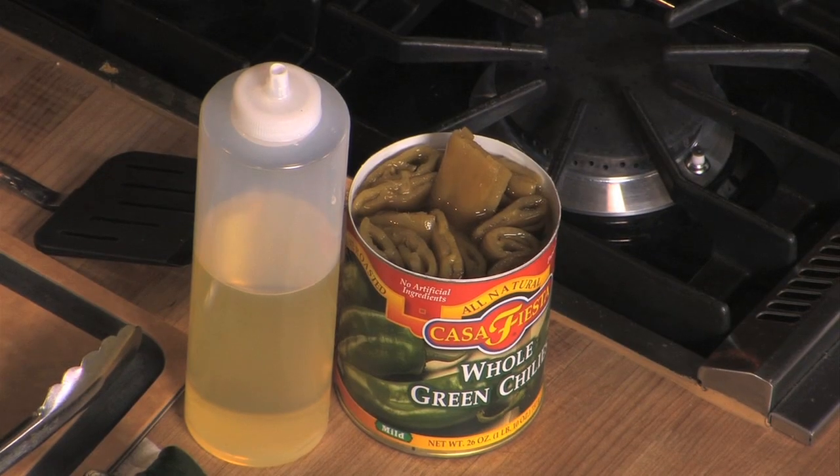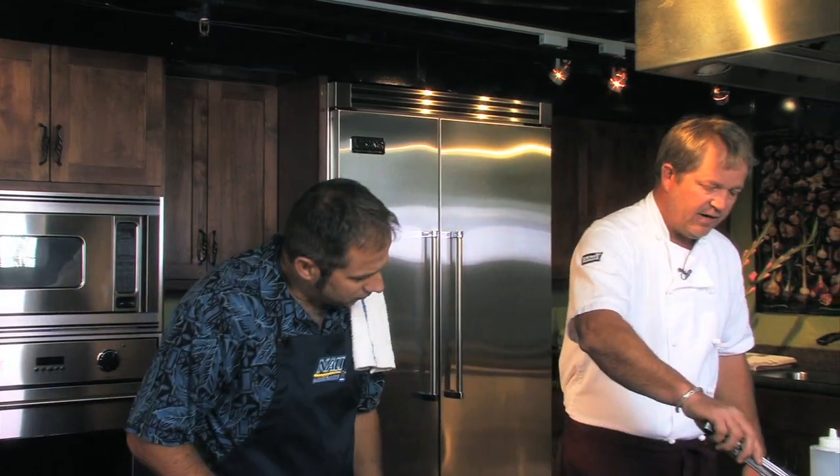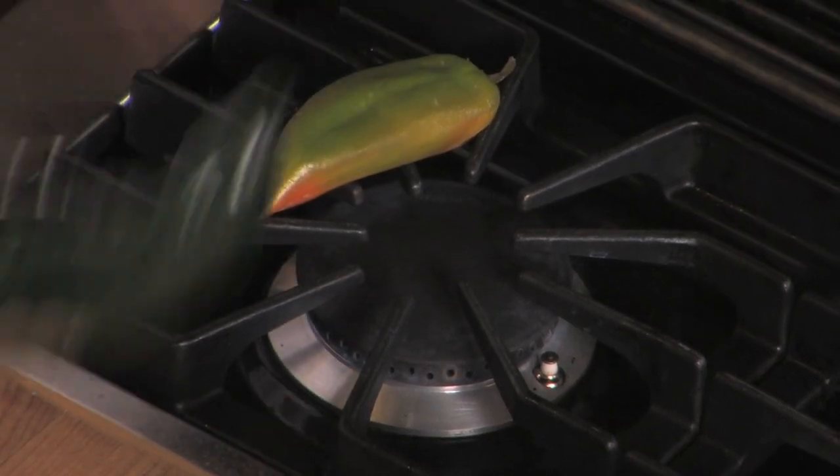We have roasted poblanos and roasted Anaheims. If it's too much to roast these, you can get them in a can, fire roasted already. But it's summer — go to the farmer's market, these guys are growing beautiful chilies, and this is more fun. The easy way: if you don't want to start your grill, get your gas burner going, set those right over the fire, let them roast, turn them periodically. When they're done roasting, put them in a bag and let them steam for 10 minutes. We already have some here that have been roasted.